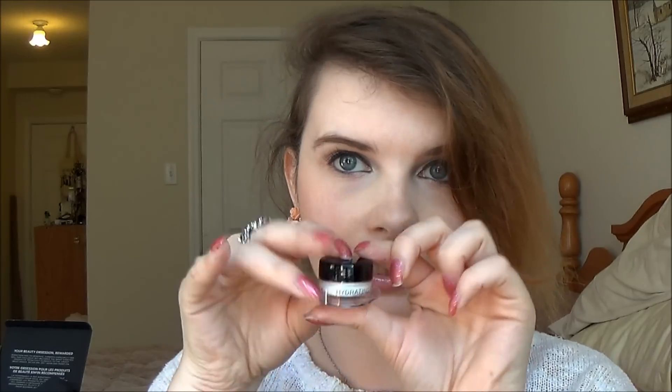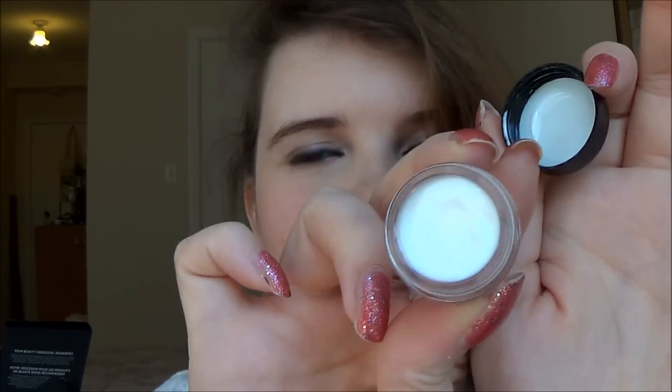The products are travel/deluxe sample size — very small, but a lot of these will last a while. The first thing I was really interested in trying was the hydrating eye cream, which comes in a cute little jar. I used it this morning and only needed a little bit. It's a very white cream and super hydrating — it absorbed really quickly. I had no irritation from it, and I love trying new eye creams. The eye cream retails for about $50–$60, so this is a really good way to try it.